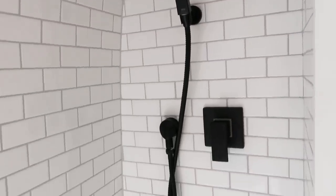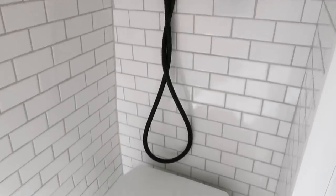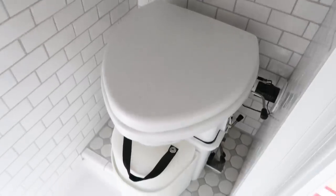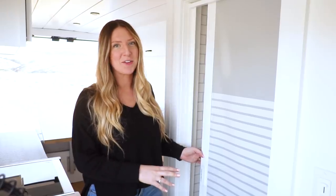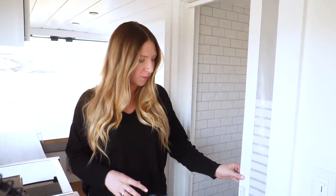Right next to the closet is their wet bath, which has a Nature's Head composting toilet and a shower with the Nautilus self-cleaning retractable shower door. That's really nice for containing all the water in the bathroom. After you shower, we always recommend wiping down the walls and the shower pan so you don't have water just sitting in there.